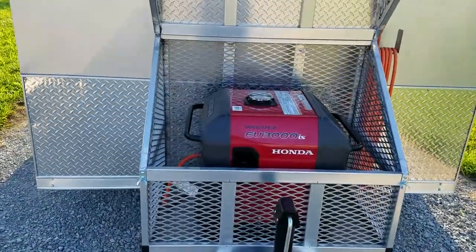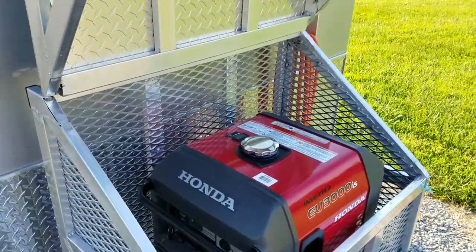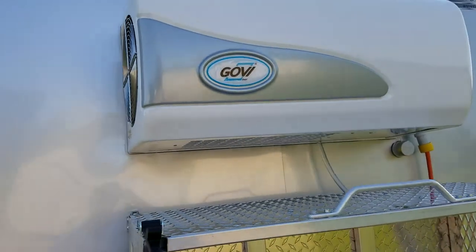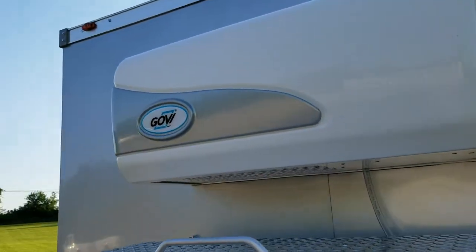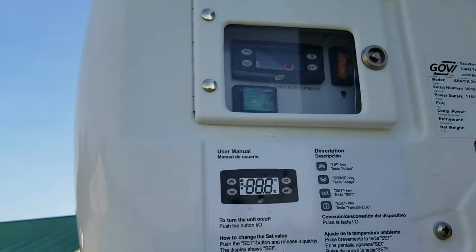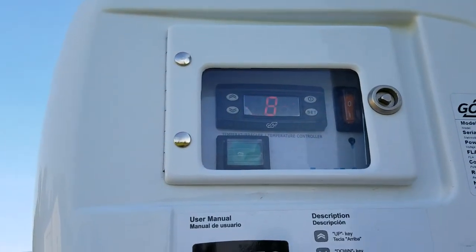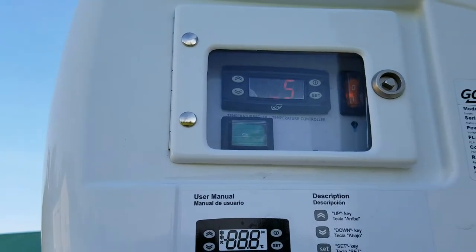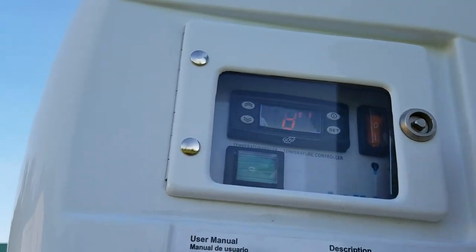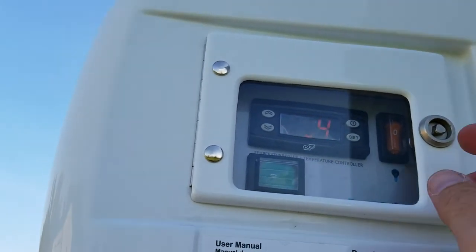The trailer generator is currently running, so you can hear how quiet it is. You can also hear the cooling unit running and cooling the trailer. Going to the control panel on the side of the unit — currently the trailer is 58.5 degrees. It's been running for about 20 minutes; we started at 97 degrees exterior, so we've brought the temperature down about 40 degrees in those 20 minutes.